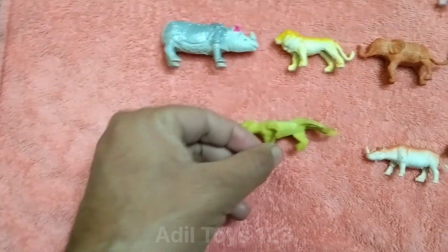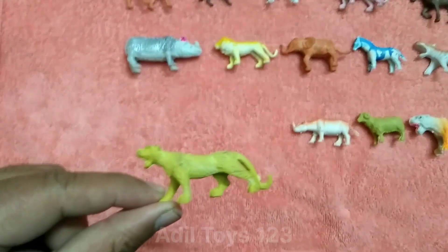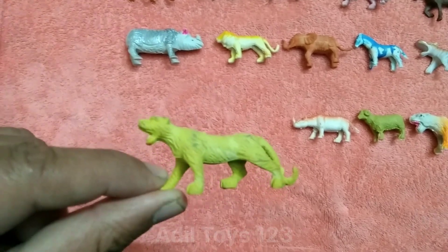Wow, what is this? This is a beautiful cheetah. Nice cheetah. Wow, so beautiful.